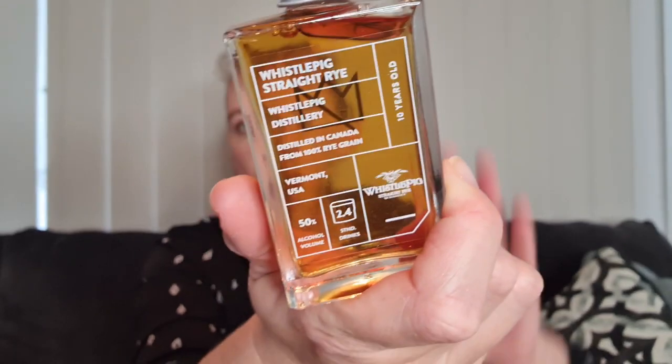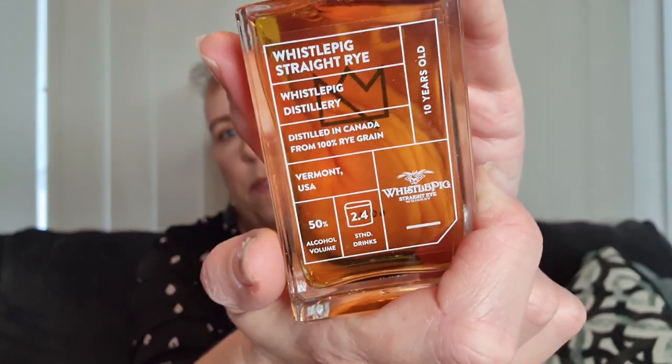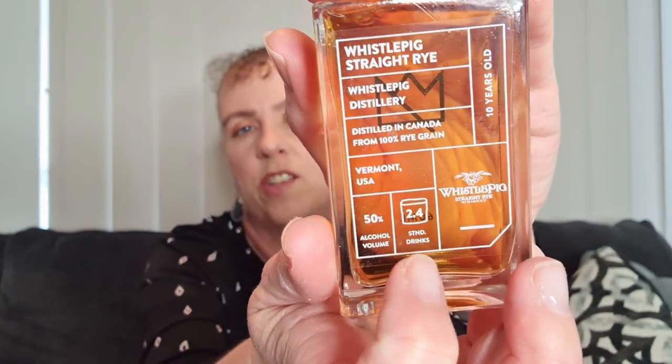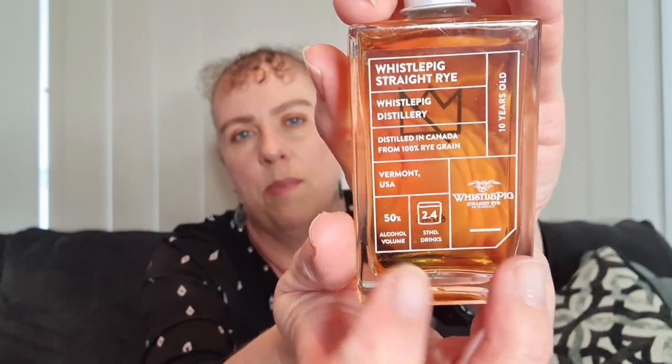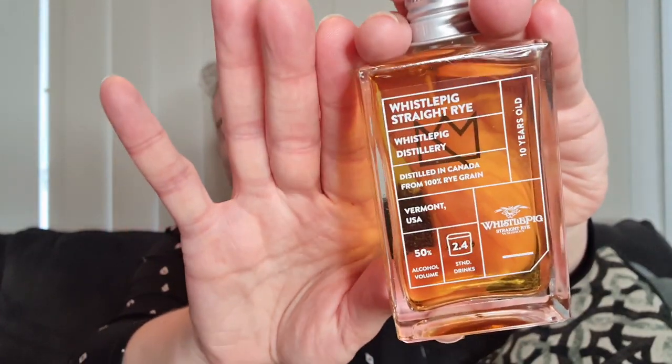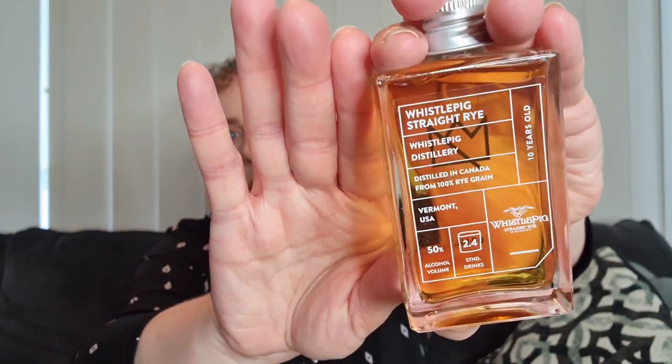I can see from the percentage on this one — the Whistle Pig — it says 2.4 standard drinks. This is the fiery one, at 50% alcohol, so you get slightly more than two standard drinks. Most of them are around about two, but a higher percentage gives you a bit more. We generally split each bottle in half — hubby will have one drink one night and one the next, or if he really likes it, both at once.